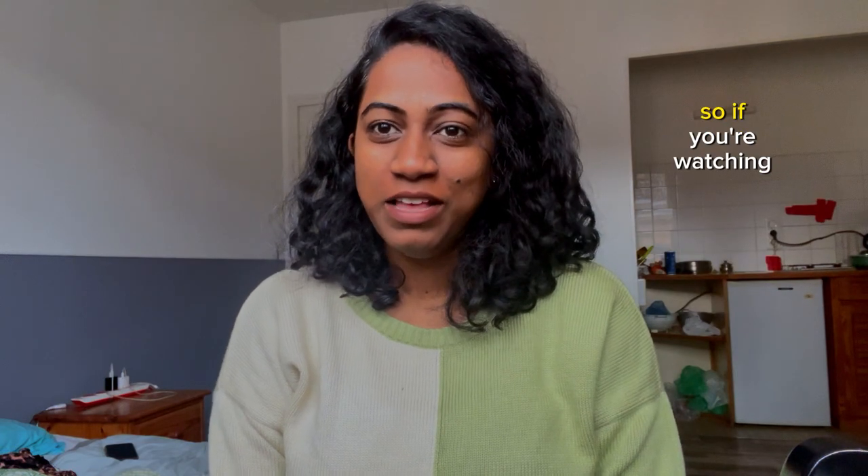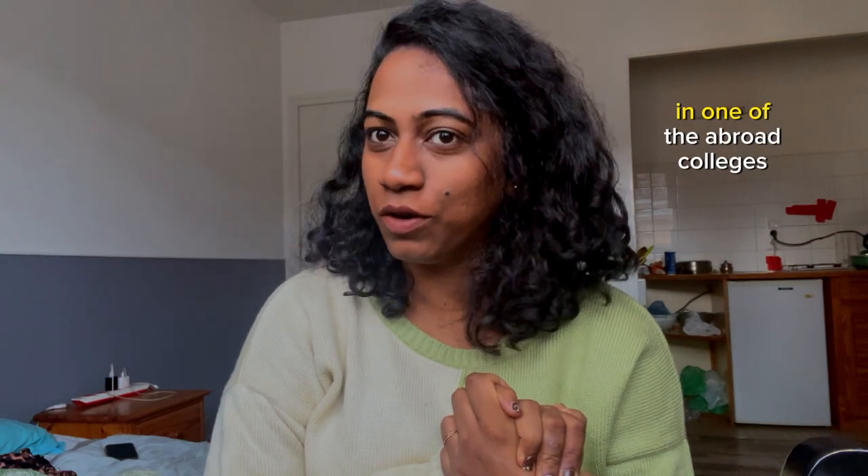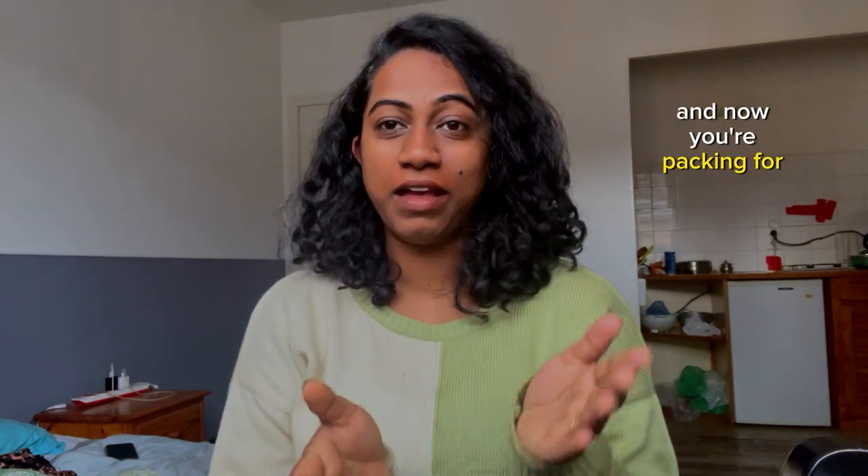Namaste everyone. I'm Ramya and I'm a fellow student doing my master's in France. So if you're watching this video, it's pretty sure that you have got an admission in one of the abroad colleges and now you're packing for your abroad studies. Congratulations.